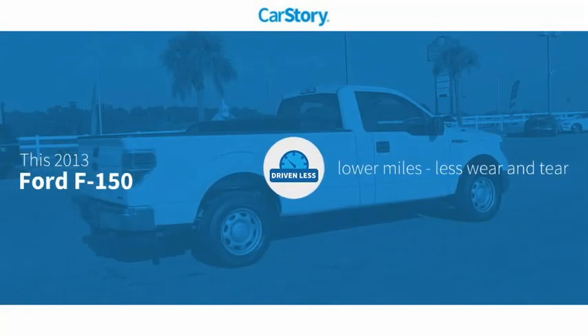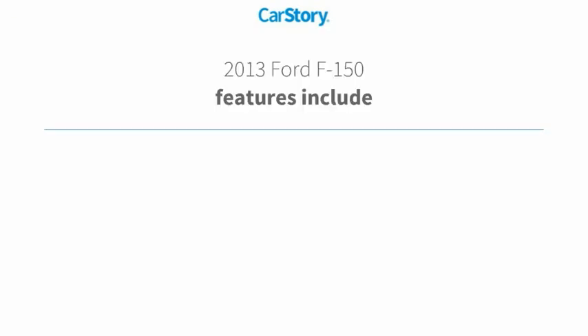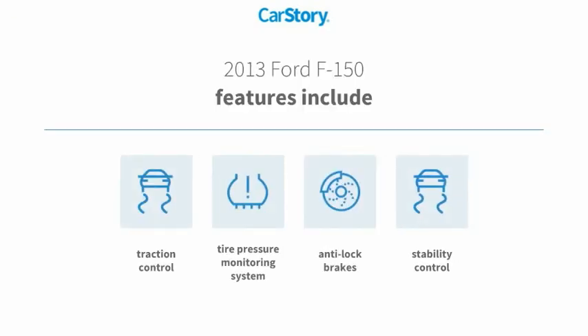Car Story research indicates this vehicle as having lower miles with less wear and tear. Features also include stability control, anti-lock brakes, traction control, and tire pressure monitoring system.